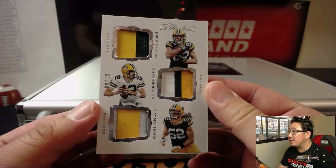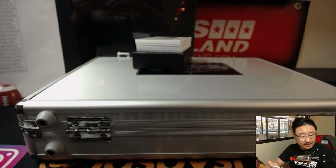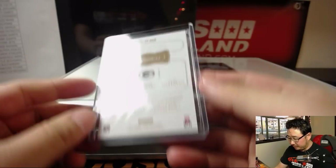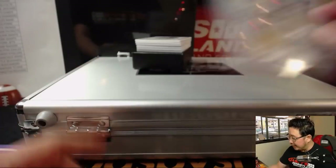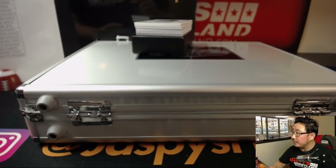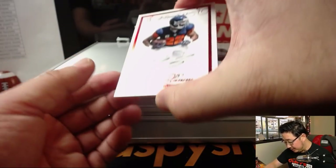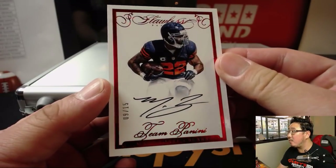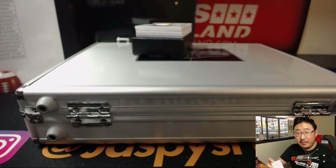Jordy Nelson, Aaron Rodgers, and Clay Matthews — nine out of 10. A lot of low numbers on these, which I really like. Green Bay Packers, Jason Lawner with that one. Next, out of 15, Matt Forte, Bears edition. You don't see a lot of Matt Forte autographs out there. Out of 15, Bears on the board. Jeremy Merle with the Bears.